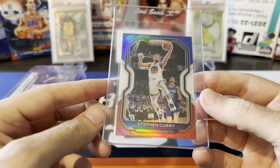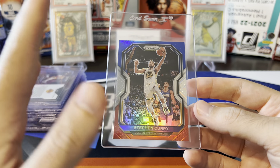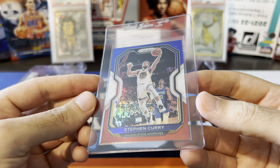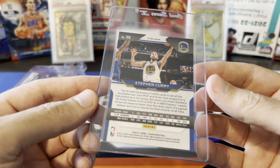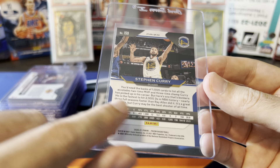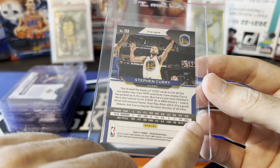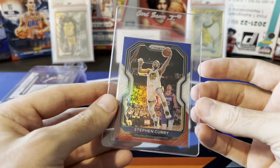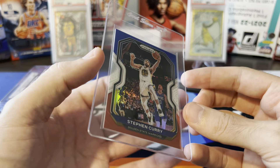This Steph Curry was actually just pulled from yesterday's video. The centering looked perfect to me — top, bottom, left, right. I could not find any issue at all on this card whatsoever. Back centering is not 100% perfect, but it's close enough that there's no way they're going to give a nine instead of a 10 just because of that. There'd have to be some other issue to bring this down to a nine. Definitely think this one has a really good shot at a 10.